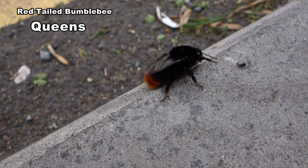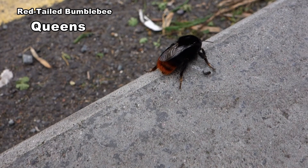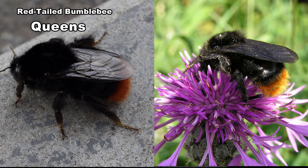Queens are between 20 and 22mm long. They are as long as buff tails but less heavily built. Note the pollen basket has black hair. This distinguishes it from the rare red shank hard bee queens, which have red hair on the pollen baskets, and the red-tailed cuckoo queens, which have black wings and no pollen baskets.